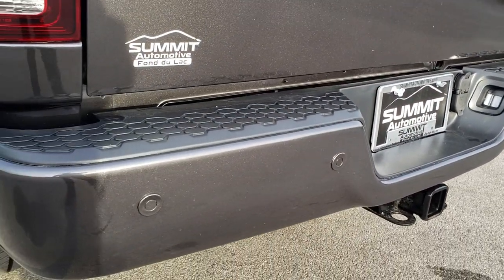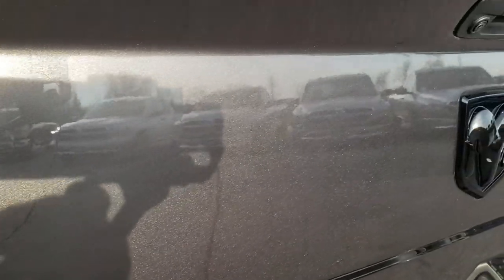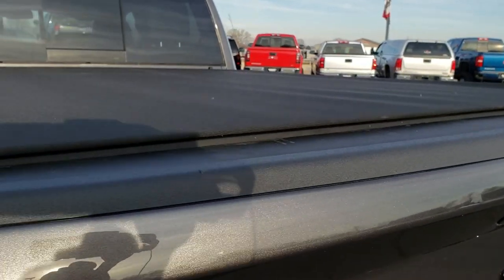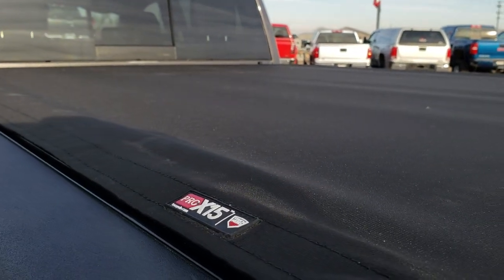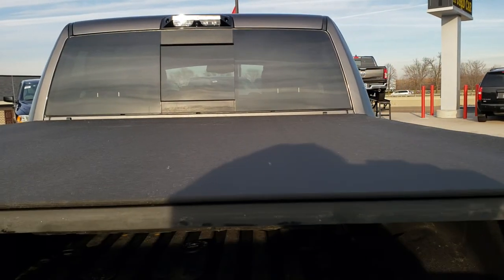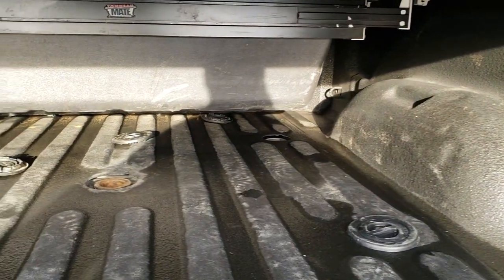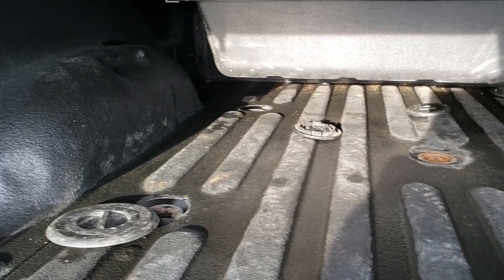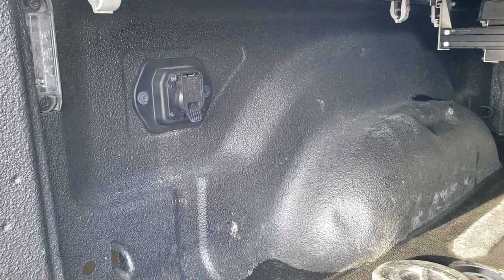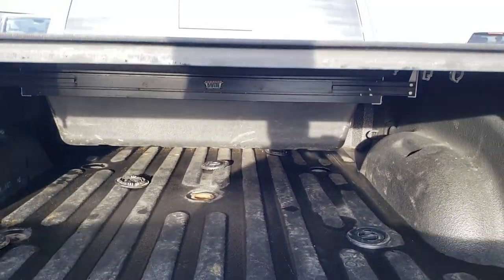It has a full towing package which includes the receiver hitch, four-pin and seven-pin wiring. You can really see the metal flake in the granite crystal color. No dents or dings on that tailgate, and it does have a Truck Cedo Pro X15 soft tonneau cover — a fabric style as opposed to the typical vinyl. It has a spray-in bed liner, and the fifth-wheel and gooseneck prep package — that's why the caps are off so you can see it. It also has LED bed lighting and seven-pin wiring for a gooseneck or fifth wheel.